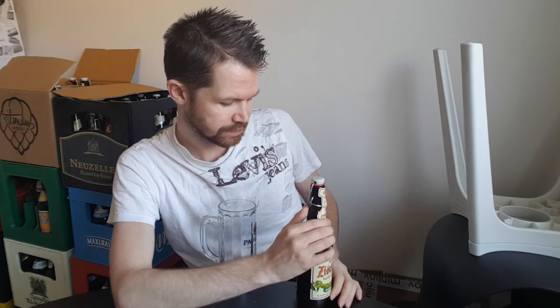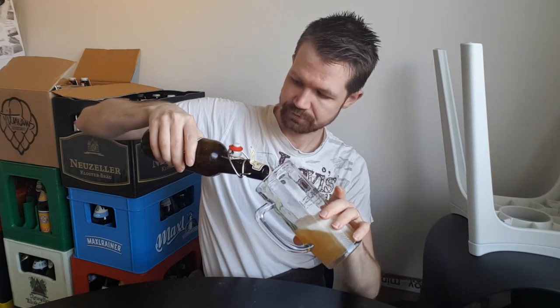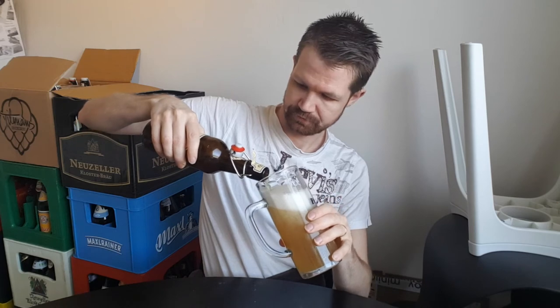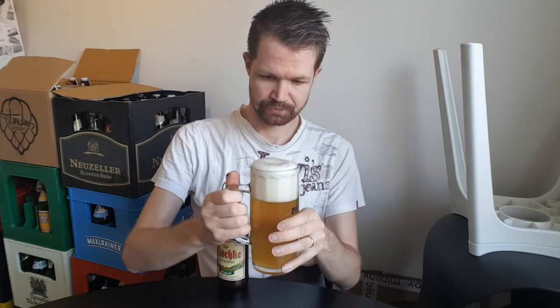So with that said, let's open this one up — the Siske Kellerbier. Nice pop there. And pour it up.